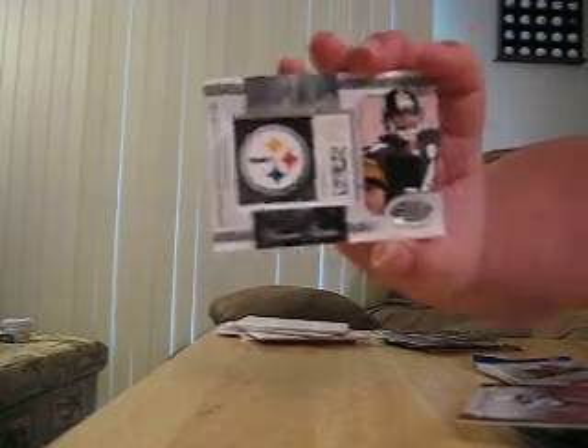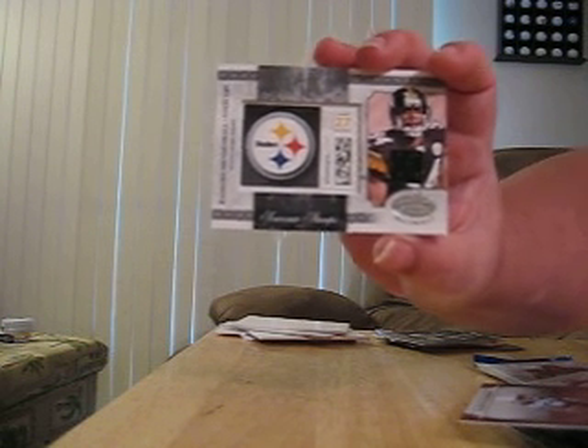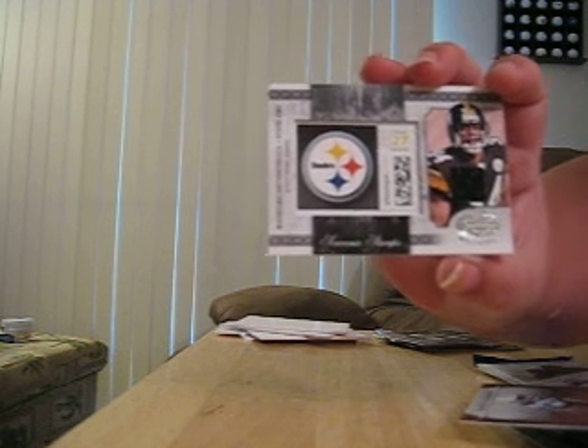And I have a Rashard Mendenhall Steelers event worn jersey, number 17 out of 50. Is that a stamp? And a stamp. And a stamp.